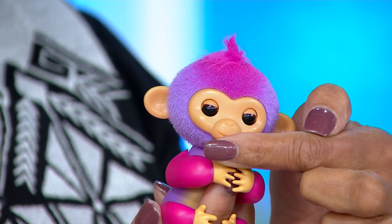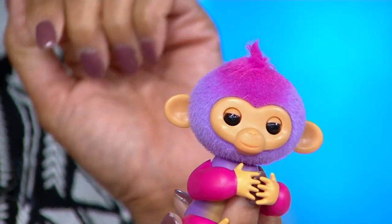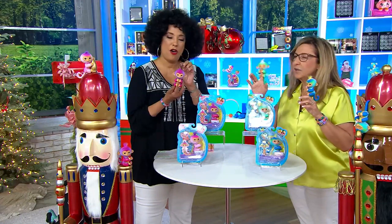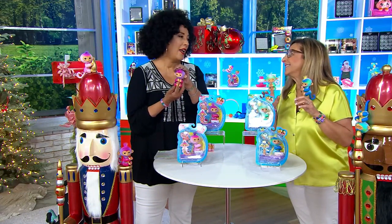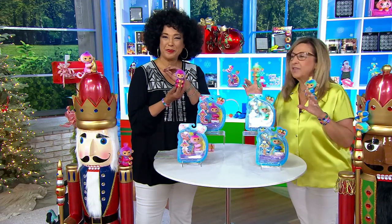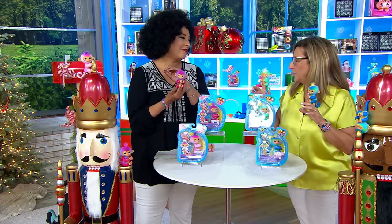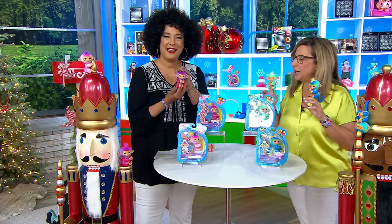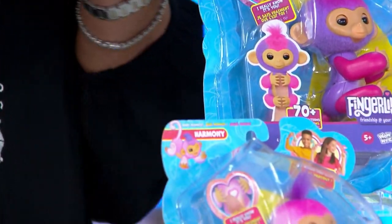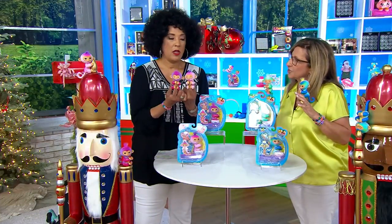Charlie is also very mischievous — when you kiss him he might give you a raspberry back. He's pretty much a comedian. If you have a child who thinks they're pretty funny, Charlie's the one for you. And his companion in his set is Harmony.